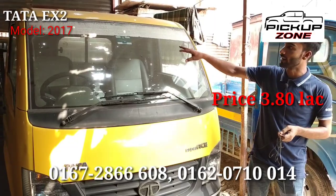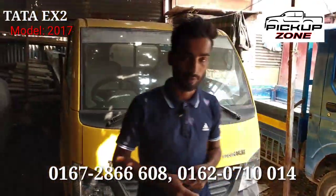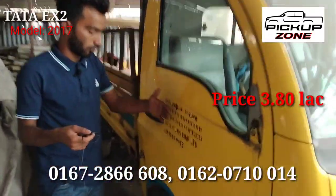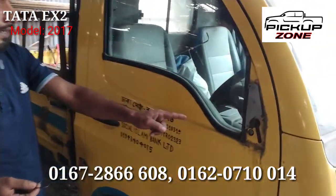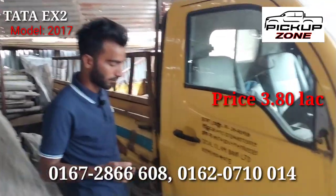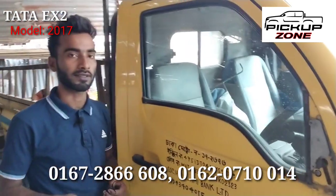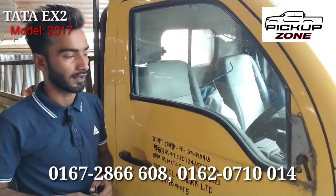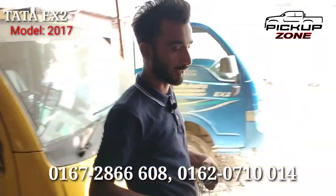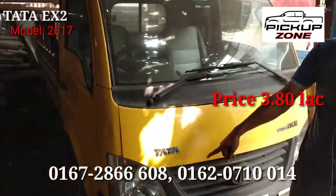Glass — original glass, sticky glass — all fresh. This car is very good. We have to change the big glass, so it's all good. Every single thing is in good condition, and the chassis weight is around 3,000 kg.